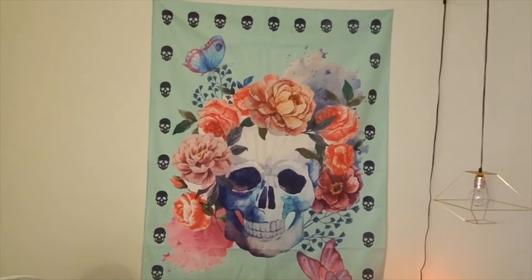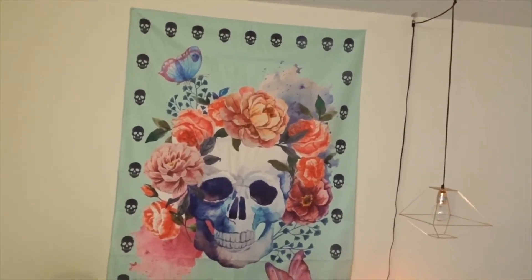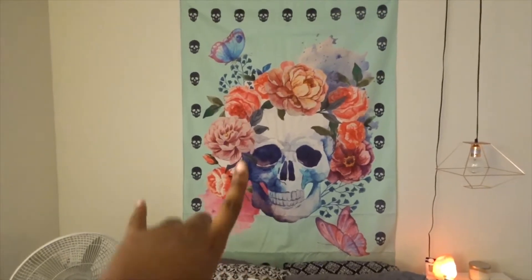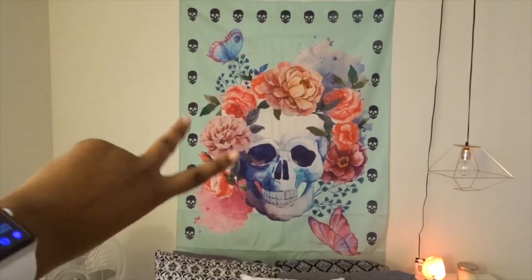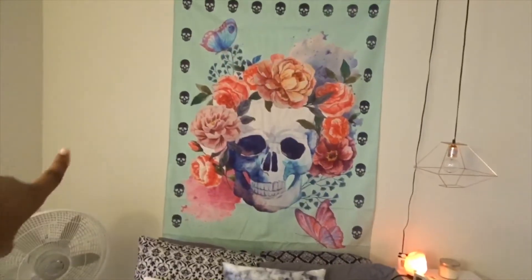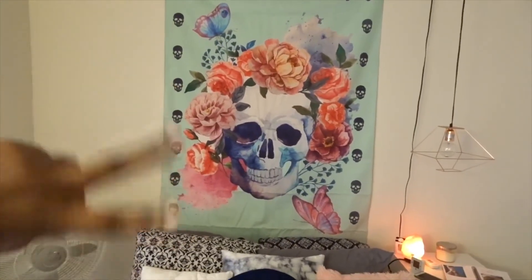I used to have a tapestry behind me, and I'm about to show you guys that wall in a minute. I took that one down and I think I'm going to leave my tapestries on this wall and just swap them out. So I have two tapestries — this one and another one. This one's more fall/winter and the other one's more spring/summer, so I think I'm going to swap those two out.